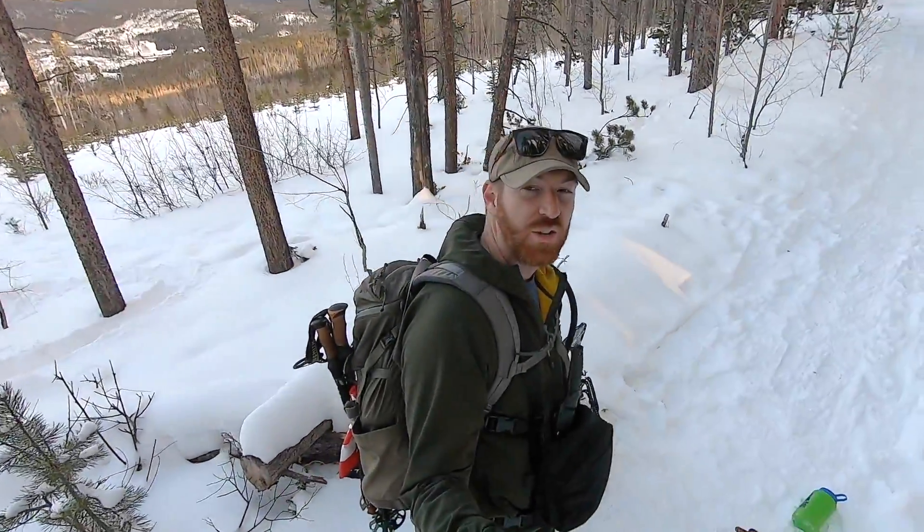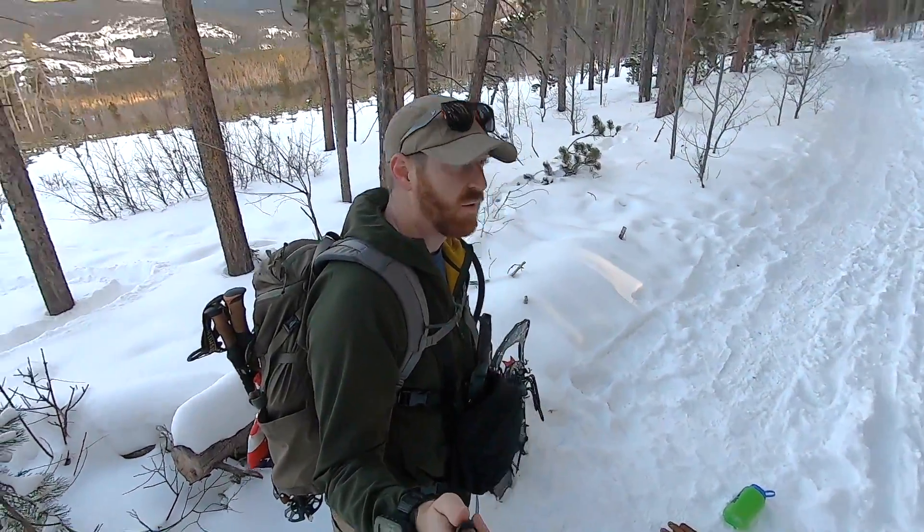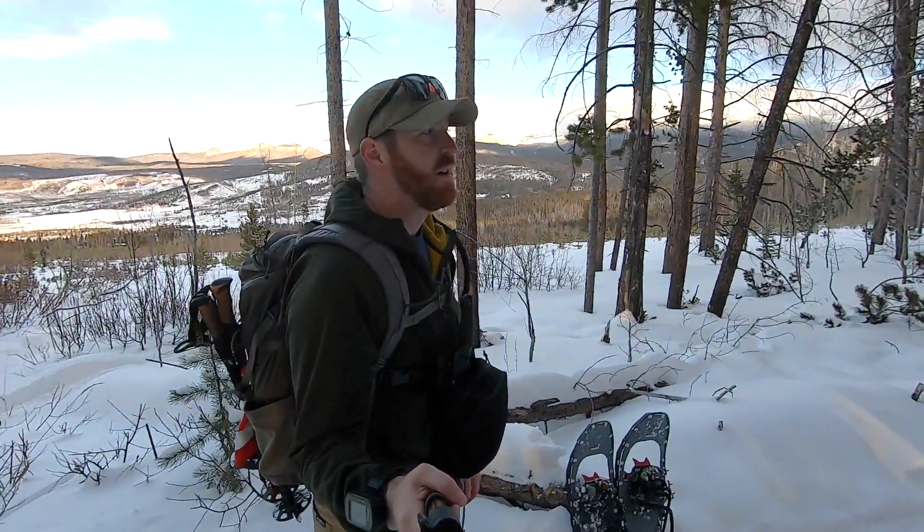I'm actually on my first snowshoeing trek ever — video coming soon on that — but wanted to kick off this end-of-year best gear list. This is going to be the best fixed blades of 2019, the ones that I've looked at — these are the blades that I reviewed this year.